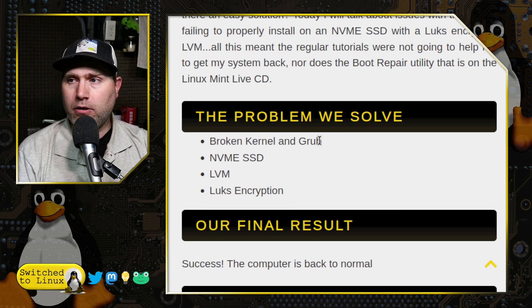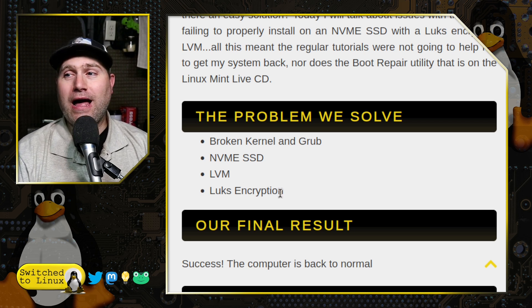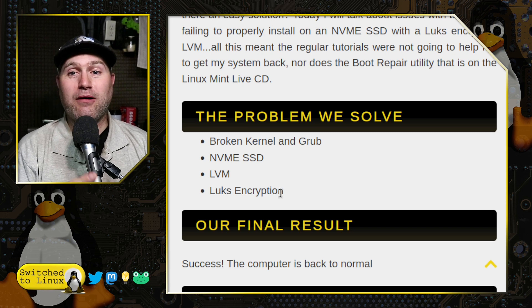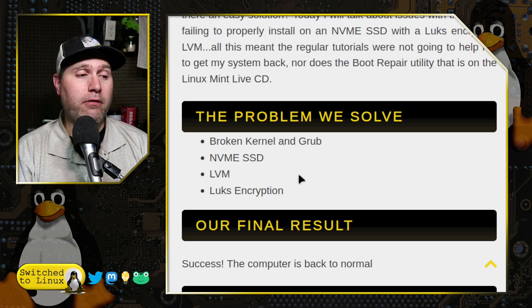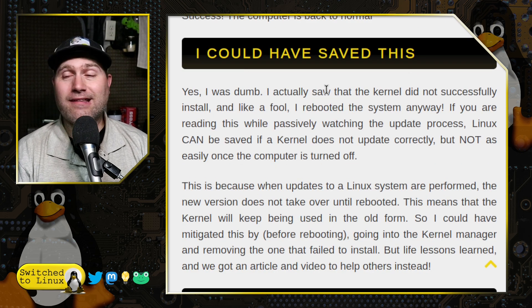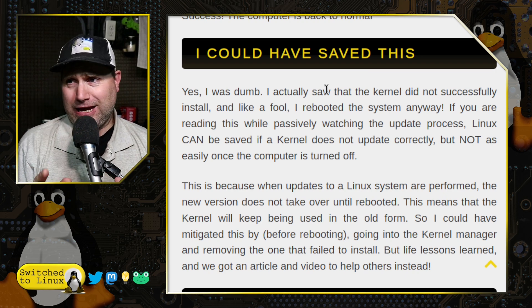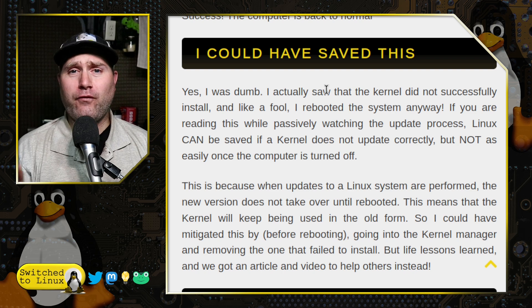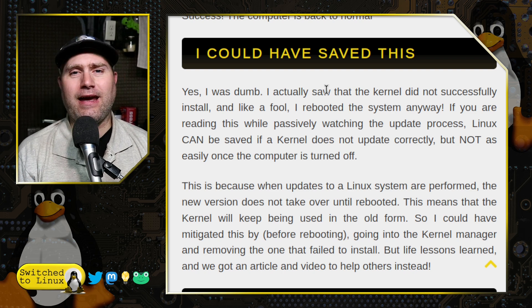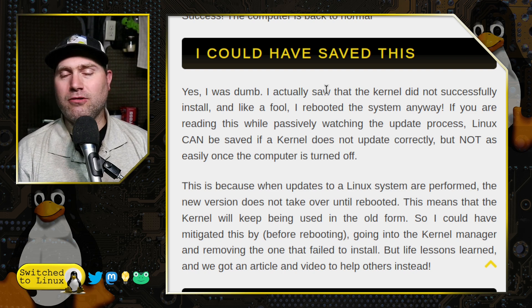We had a broken kernel, a broken grub, the NVMe SSD, LVM, and LUKS encryption — I literally threw everything at this and was able to fix it following the various steps. I could have saved this — yes, I was dumb. During the update, I saw the little notification in the corner that said your boot sector is full, would you like to investigate? I said I'll take care of that later, forgot about it, rebooted, and that's what caused the problem.